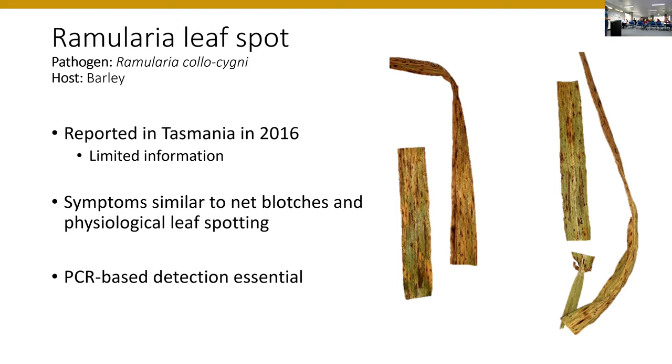The lesions are quite similar to what you'll see for net blotch fungi or physiological leaf spotting, making accurate diagnosis particularly challenging if you're unfamiliar with it. Isolation is also a challenge — it's a very slow-growing fungus, so if other fungi are present it will simply be out-competed. It's called colosigni because the conidia have a swan-neck style shape. These particular leaf samples also contained Pyrinophora teres maculata and Pyrinophora teres teres DNA — so if they have similar symptoms, it makes it even harder to distinguish which is which. This means PCR-based detection is essential for this pathogen.